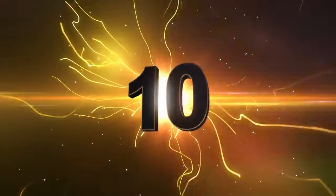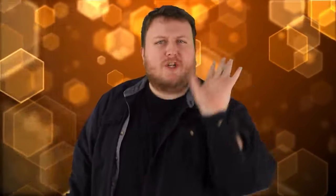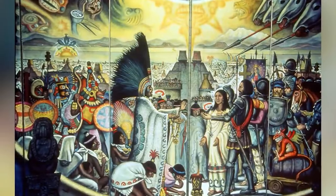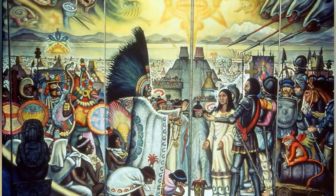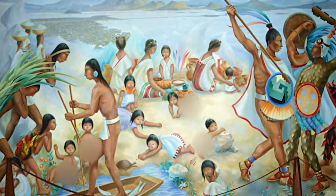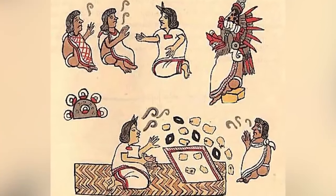Number ten: wash your hands. Something very unusual about the Aztecs compared to other civilizations is that they actually did wash their hands. The Aztecs liked to wash their hands before and after a meal, which is just the way it should be.